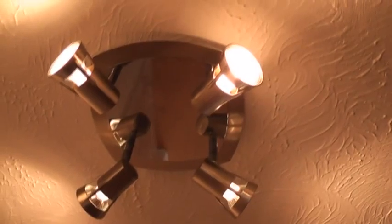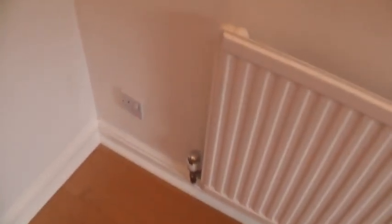Second inner hallway light: similar description and condition to the first, all four bulbs working. Two single light switches, both chrome effect, condition 8. One single socket outlet, white plastic, marked, condition 7.